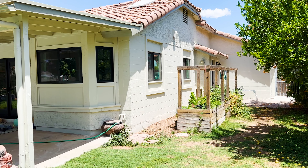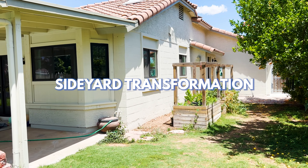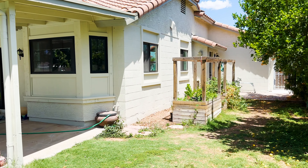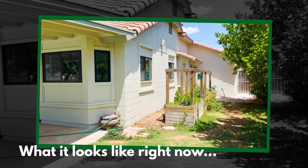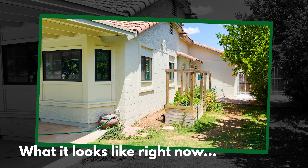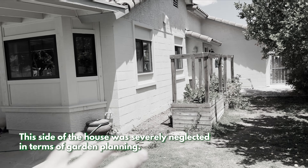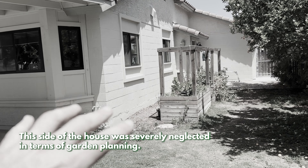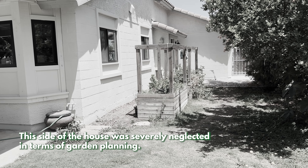What is going on garden nerds? Today I am going to show you a transformation. I hope it goes good — I haven't started it yet. This is what it looks like right now. We just got done doing a lot of house remodeling; they added a window right there and did some other things. So this side of the house was severely neglected in terms of my plants, my yard, and my garden.